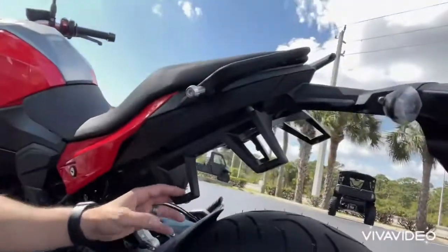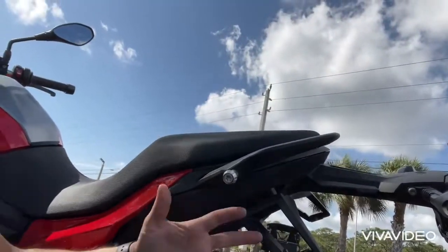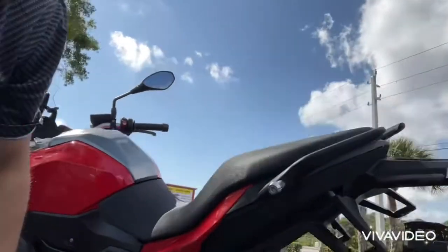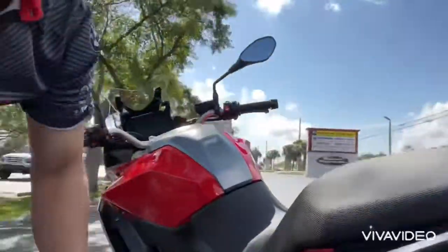What I like about it is it comes ready with this setup, so you can opt to go for the saddlebags or panniers that BMW offers for this line. And there's also a mounting point for a backrest or even a trunk right here.